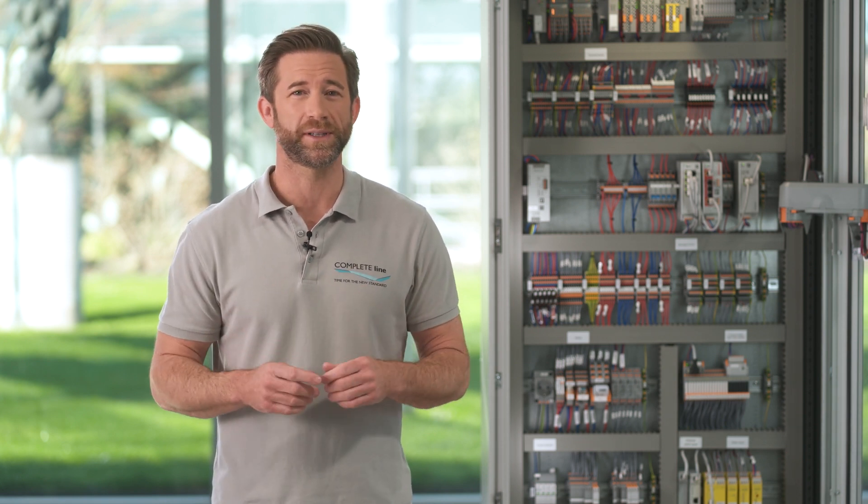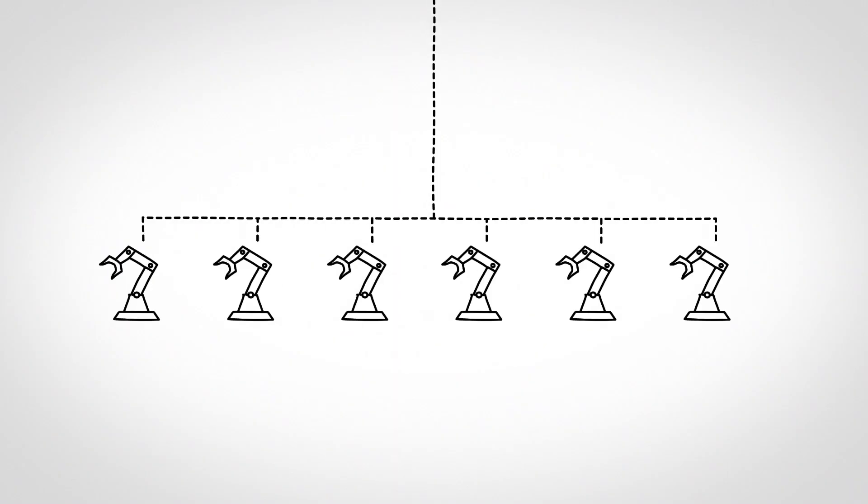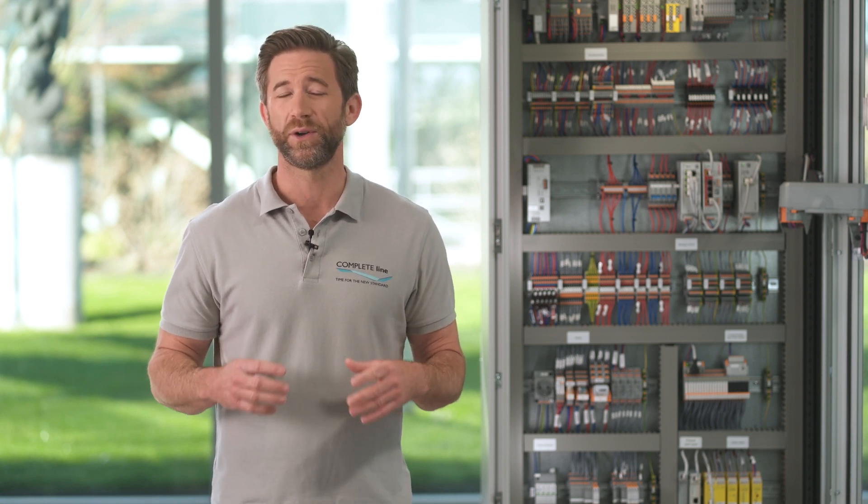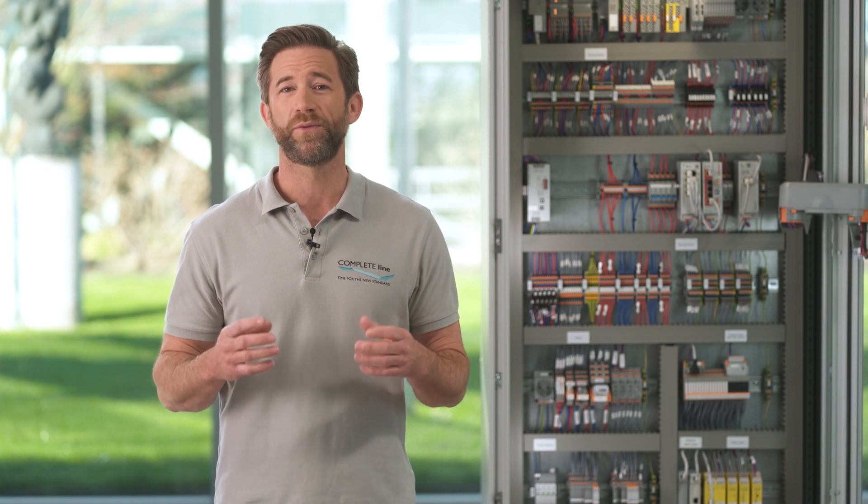On the one hand, this is achieved with the help of network segmentation. For this purpose, the network is divided into different segments so that a high volume of data and interference from one segment cannot disrupt the rest of the network. The different network segments are connected to each other with the help of routers.